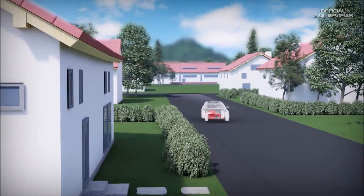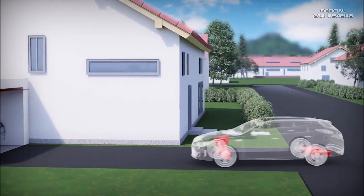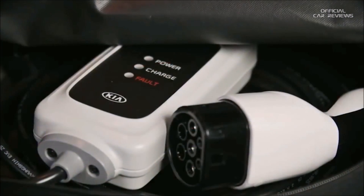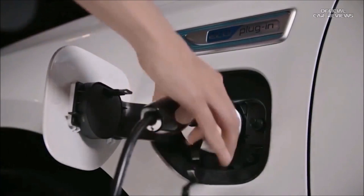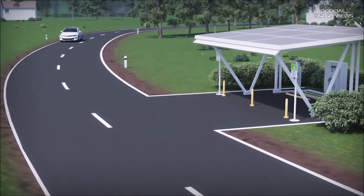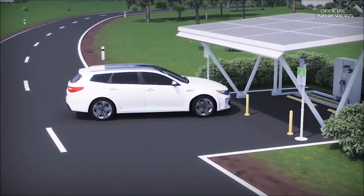The big advantage of a plug-in hybrid compared to a hybrid is that it can be plugged in to recharge the high voltage battery. The charging can be simply performed at any place with an installed domestic electricity socket, just like charging a smartphone. Alternatively, plug-in hybrid cars can be charged conveniently at public charging stations.